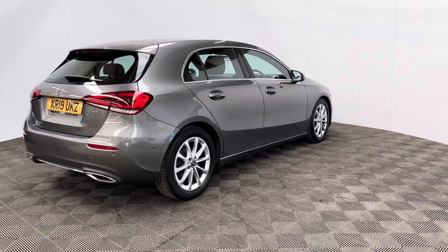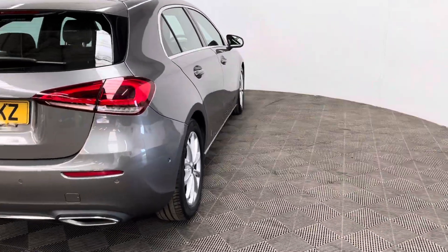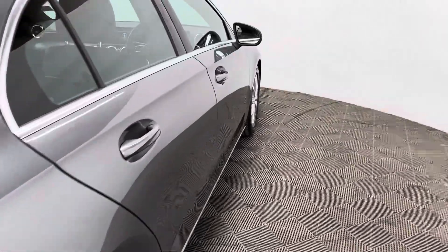The insurance group is 18 and the car has covered just over 59,000 miles. This particular colour is the metallic mountain grey and it looks in really good condition for the mileage.